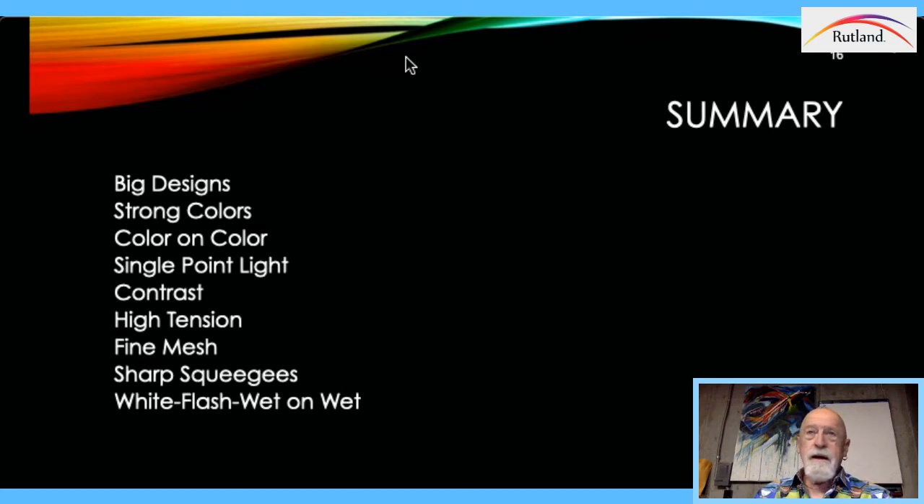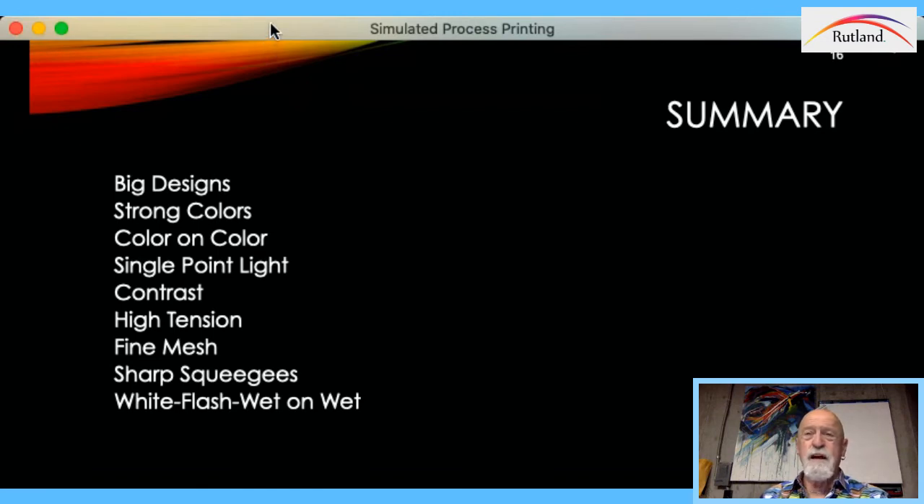Just to go through the summary: design big, strong colors, color on color — definitely get secondary and tertiary colors. When designing, make sure you have a single point light aiming at the central figure to create great contrast and make your image jump. Work with a high-tension screen, fine mesh, and definitely sharp, straight squeegees. If you don't own a squeegee sharpener and you have an automatic, you're making a huge mistake — sharpen those blades about every 10,000 prints. If you're doing 2,000 shirts a day, that means sharpening blades at the end of the week. When doing simulated process, it's white, flash, and then everything else goes wet on wet.